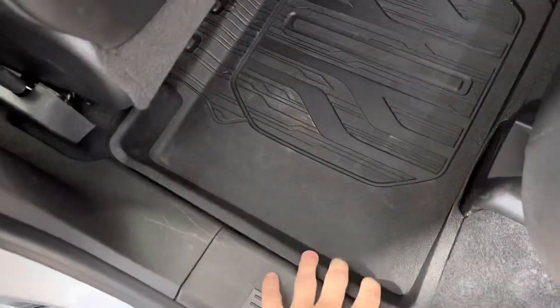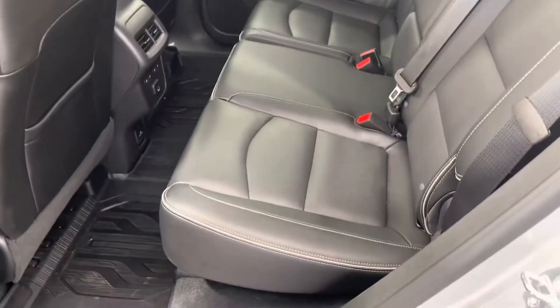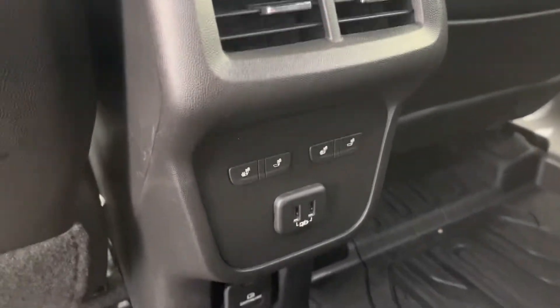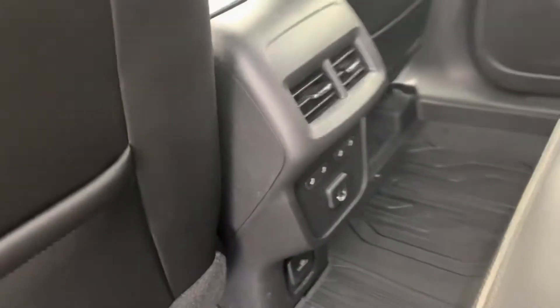In the back seat, we have the same premium GMC all-weather floor mats. These are super comfortable bench seats back here. In the middle, we also do have heated rear seats as well as two USB ports and an accessory outlet down at the bottom.